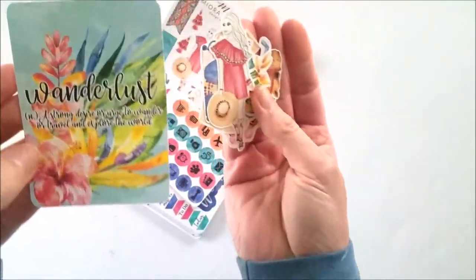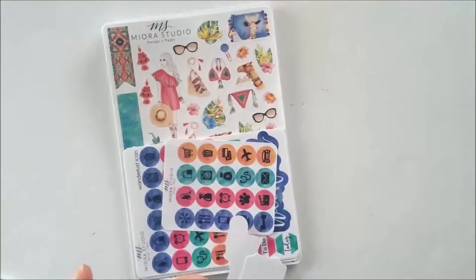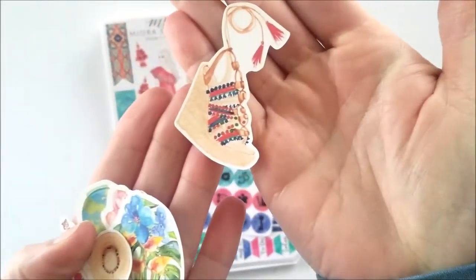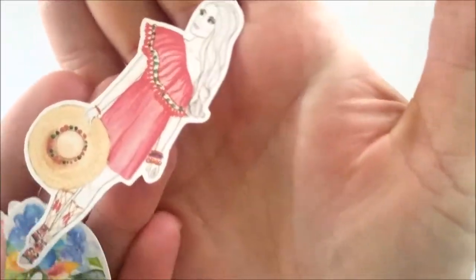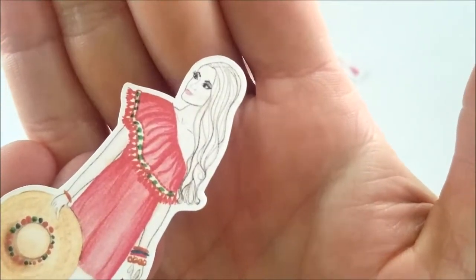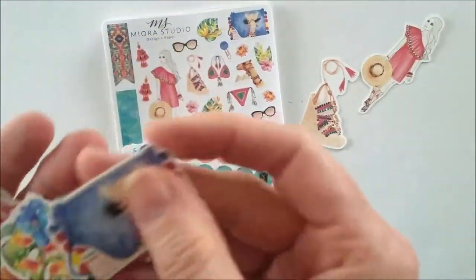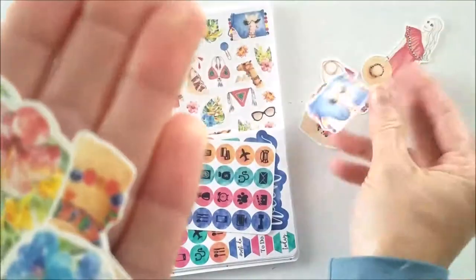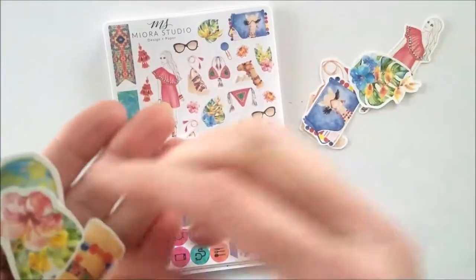Here's the Wanderlust piece — 'a strong desire and urge to wander and travel, explore the world.' So here is the ephemera die cut. The detail is just incredible — she's wearing an eye shadow, for crying out loud! Oh, look at this winky camel — how adorable! And some beautiful flowers.